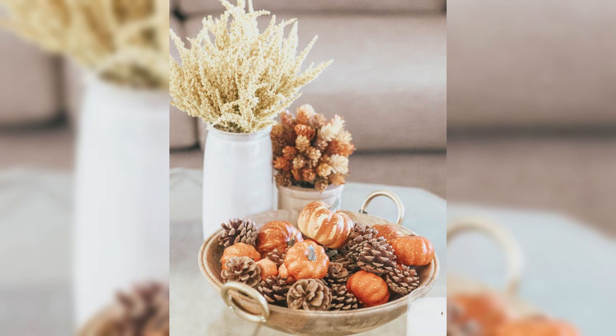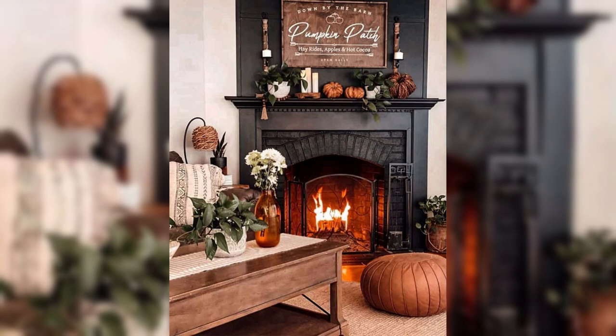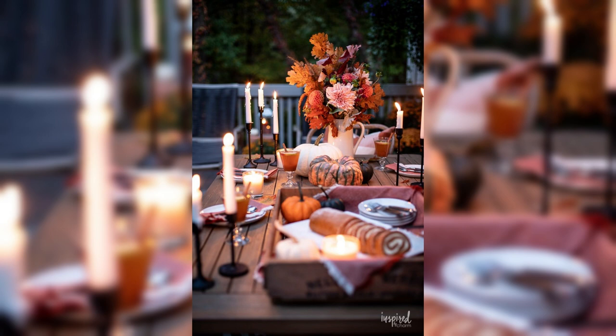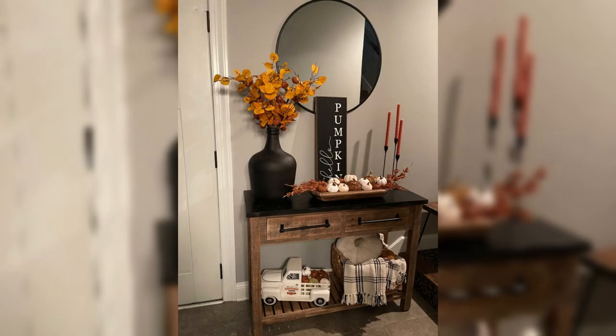Next, we will delve into the art of layering and textures, a key element in achieving that cozy and chic look. Drape your sofas and chairs with sumptuous throws, and adorn your beds with plush velvet cushions for an irresistible touch of opulence. Layering area rugs in various textures and patterns will not only add depth to your spaces but also provide a delightful treat for your feet.